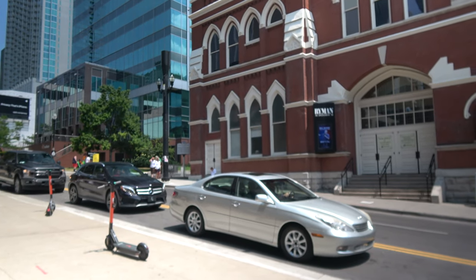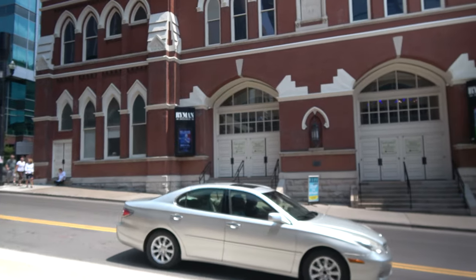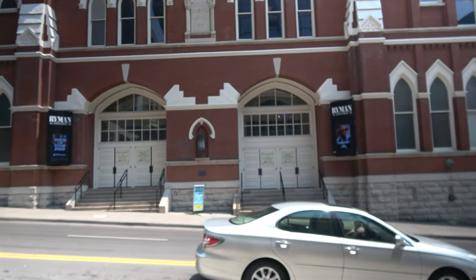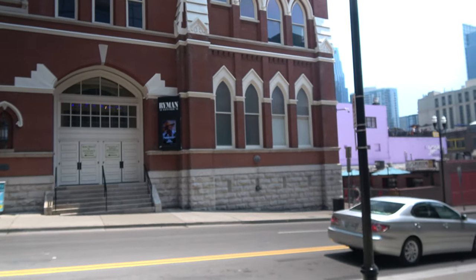We're standing in front of the Ryman Auditorium. So the Ryman Theater was the original home of the Grand Ole Opry, but before that it was actually a church. The Grand Ole Opry has since moved to a newer location outside the city, but this is where it all started, and they used to do the weekly radio shows from this location. It's a beautiful building.